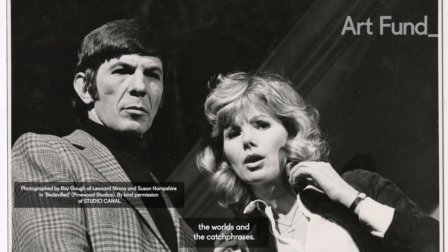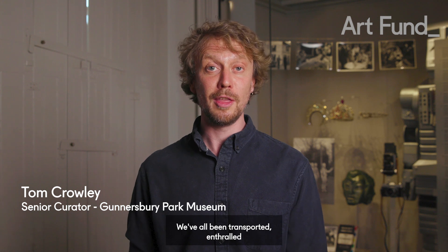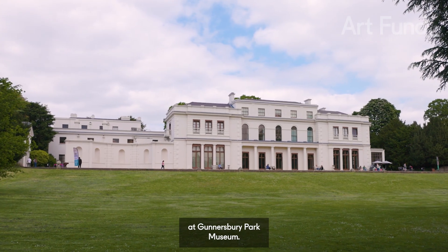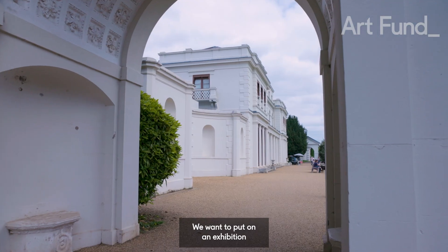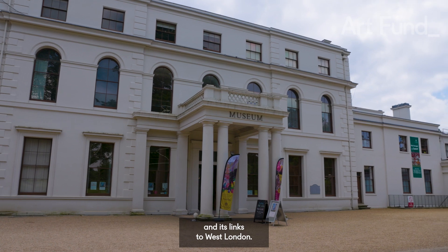You know the characters, the worlds and the catchphrases. We've all been transported, enthralled and sometimes terrified. This autumn at Gunnersbury Park Museum we want to put on an exhibition — a celebration of science fiction and its links to West London.